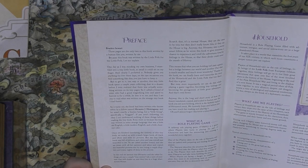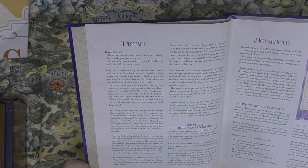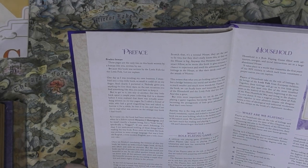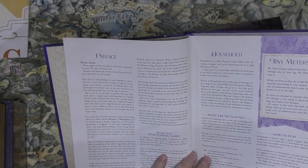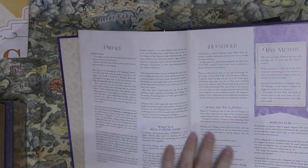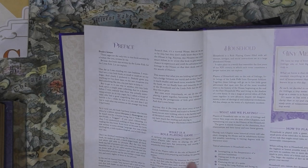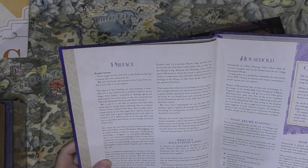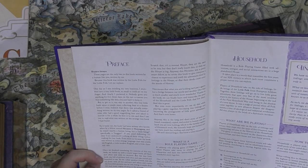The preface reads: 'Readers beware — these pages are the only two in this book written by a human like you, because this was written by the little folk for the little folk.' Very nice — they're leaning hard into the setting. Everything in the book itself was written by the little folk, with just these two pages describing what you're about to see. Then there's a first-person historical account from a littling narrator.